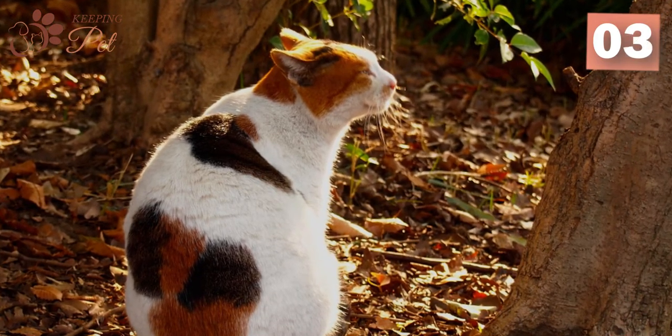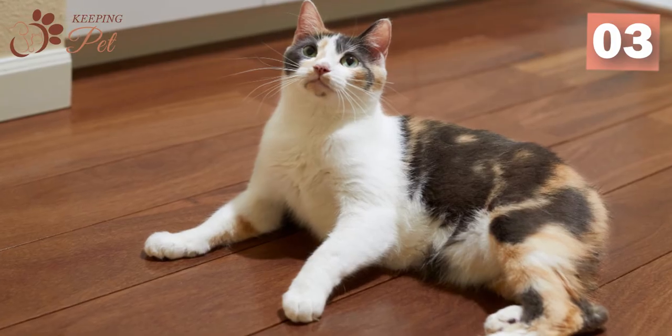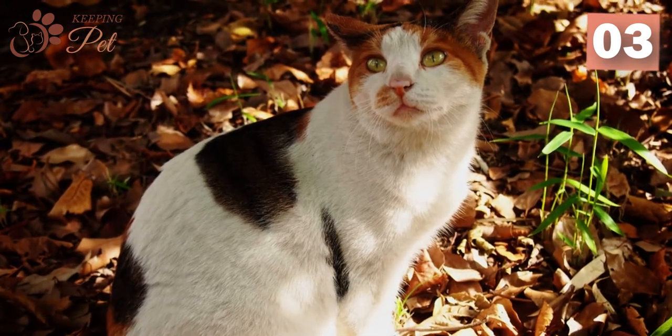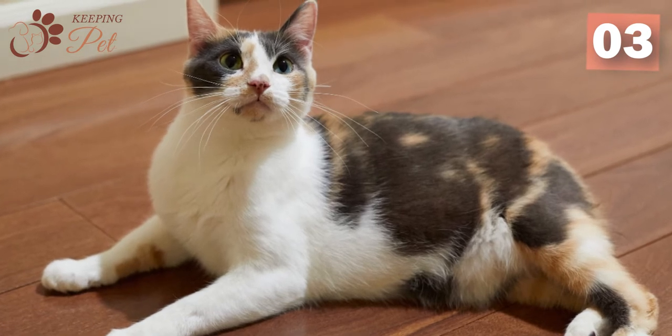Calico cats have a distinct tricolor pattern. The characteristic calico cat is commonly composed of three colors: white, orange, and black. Thus they are often called orange, black, and white cats. Comprising around 25 to 75% of the coat colors, white acts as the base color, while black and orange are scattered in irregular patterns on their fur.